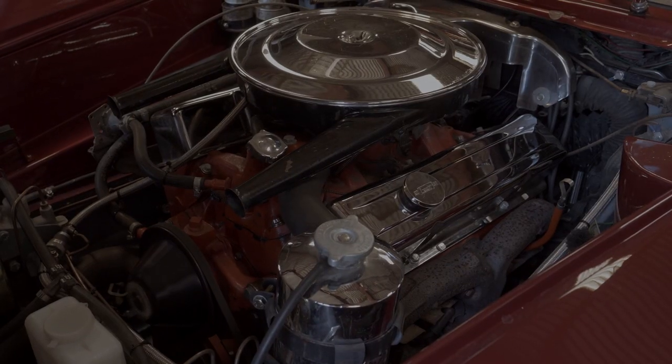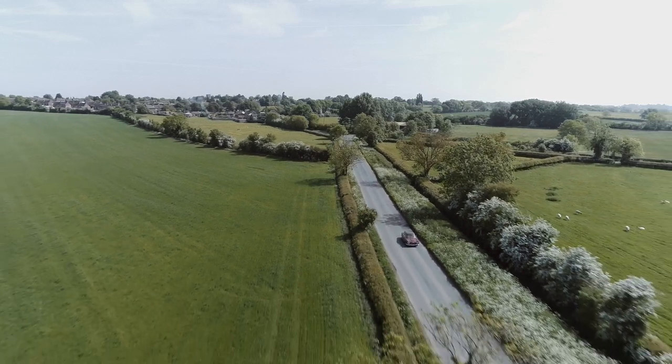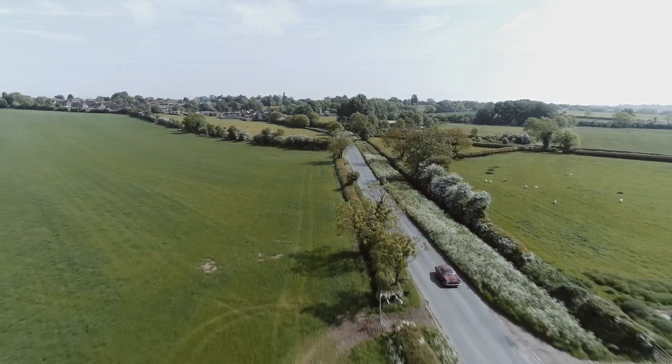The engine is wonderful. It has so much power. It'll pull from really low revs and just keep accelerating.